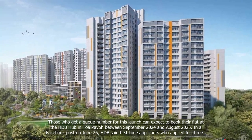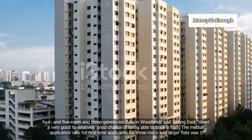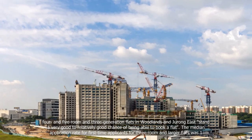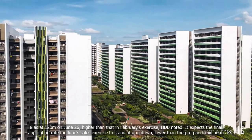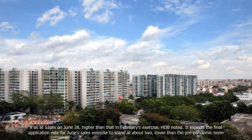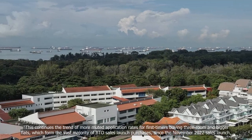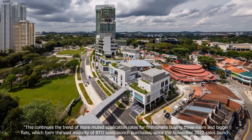In a Facebook post on June 26, HDB said first-time applicants who applied for three-, four-, and five-room and three-generation flats in Woodlands and Jurong East stand a very good to relatively good chance of being able to book a flat. The median application rate for first-time applicants for three-room and larger flats was 1.8 as at 12 p.m. on June 26, higher than that in February's exercise. HDB noted it expects the final application rate for June's sales exercise to stand at about 2, lower than the pre-pandemic norm, continuing the trend of more muted application rates for first-timers since the November 2022 sales launch.